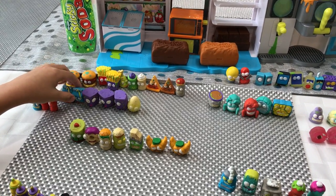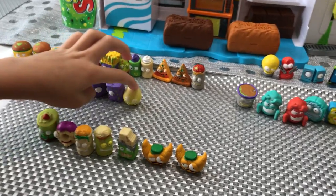That's Sour Milk, and Stinky Cheese, and Rotten Egg.